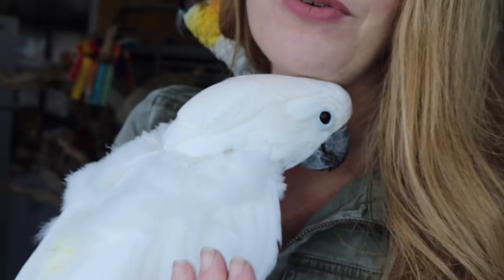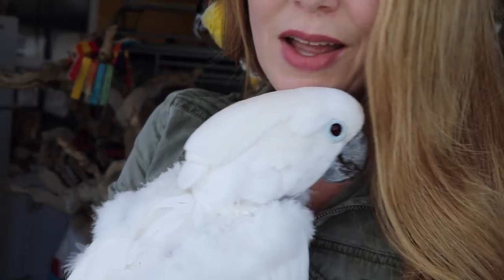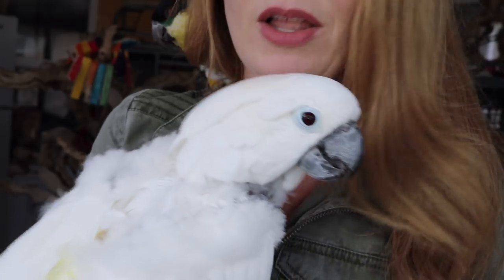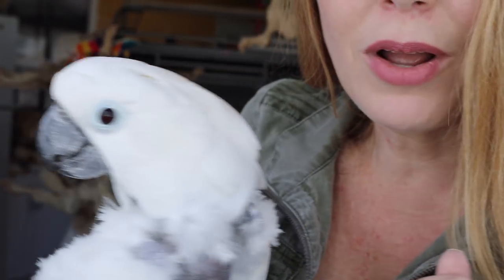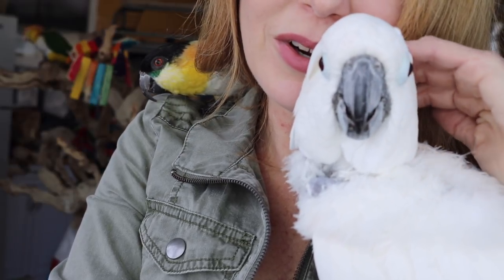Another thing I look for when I do my health inspection are their eyes. I look at their eyes — I want to see how they look. I want to make sure they look bright and not dull, that the color is normal, and that the eyes are not sunken in, droopy, or have any goo on them. Right now, Miss Victoria Cockatoo's eyes look good.